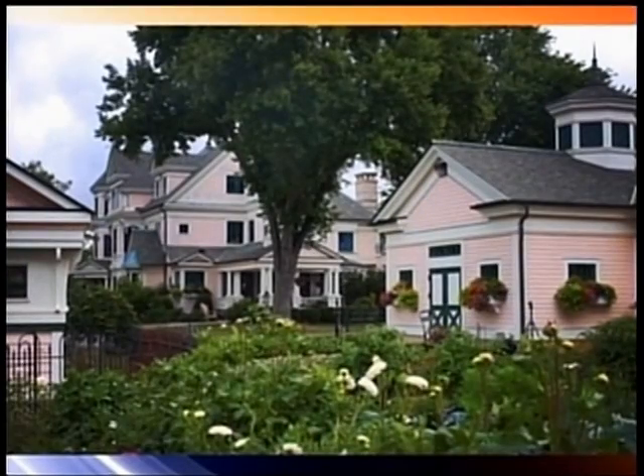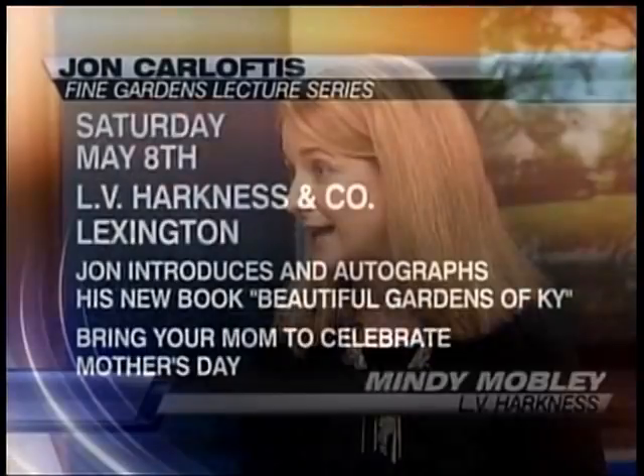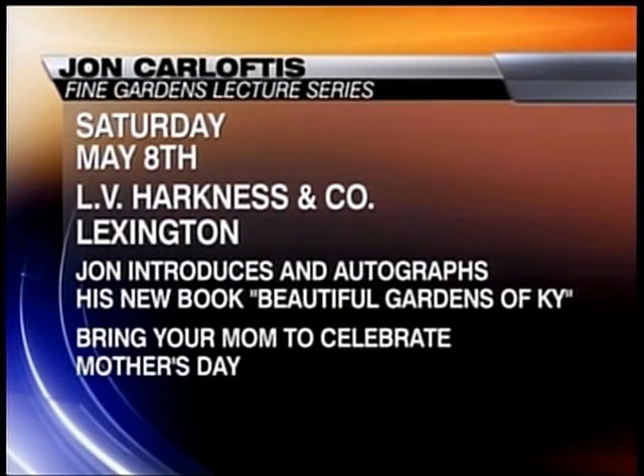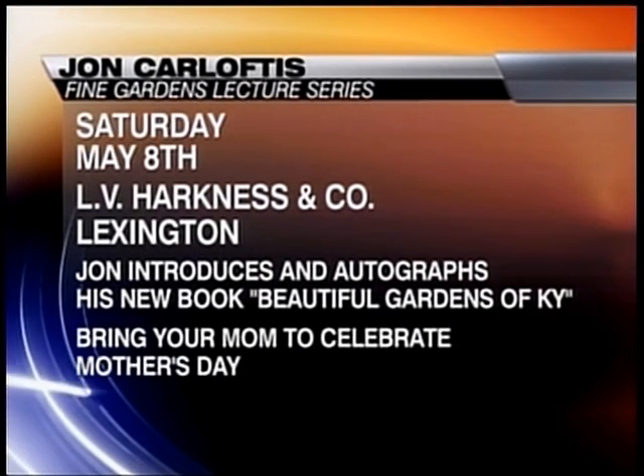Tell us a little bit about the event this weekend. We are so thrilled — we're always thrilled when John's here — but especially because we will open the rooftop garden, which is normally only open during our events. It's the premier event with the garden designer himself at L.B. Harkness. He'll be there all day from 10 to 5, and of course we'll have the fabulous books for him to sign. If someone cannot make it down, we can sell the books beforehand and he'll sign them for you.